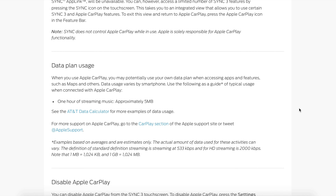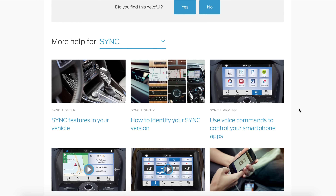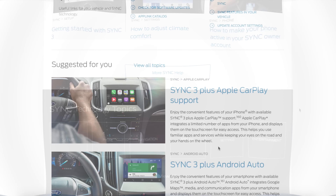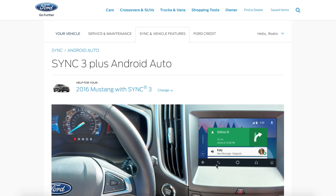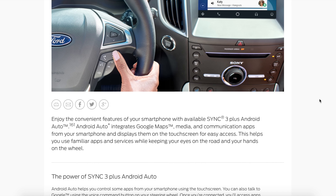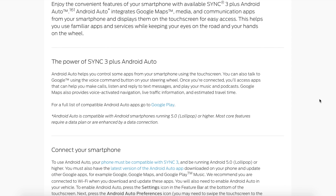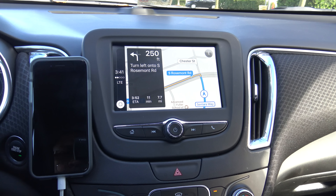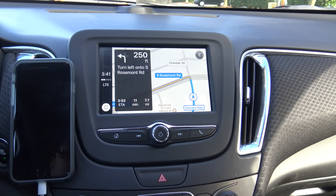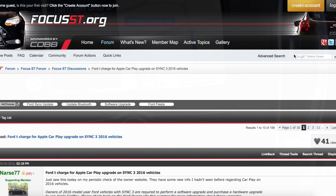Those of us with a 2016 model year were told there was going to be an update coming last summer that would allow us to upgrade and have Apple CarPlay as well as Android Auto. I was monitoring this pretty steadily throughout the summer because my car does not include navigation, so I wanted to use either Android Auto or — more preferably — Apple CarPlay for navigation. At some point during the summer they updated their site and it showed that both upgrades would require a hardware upgrade.